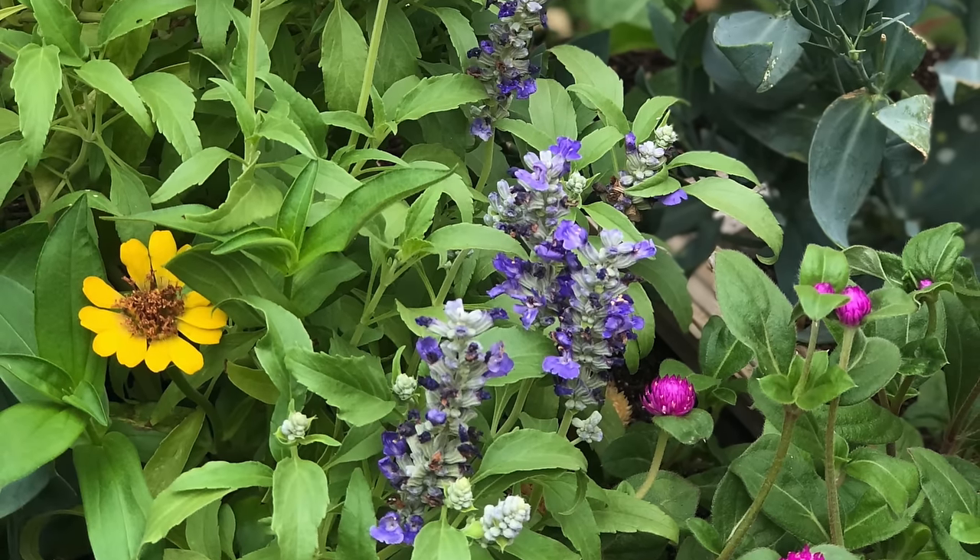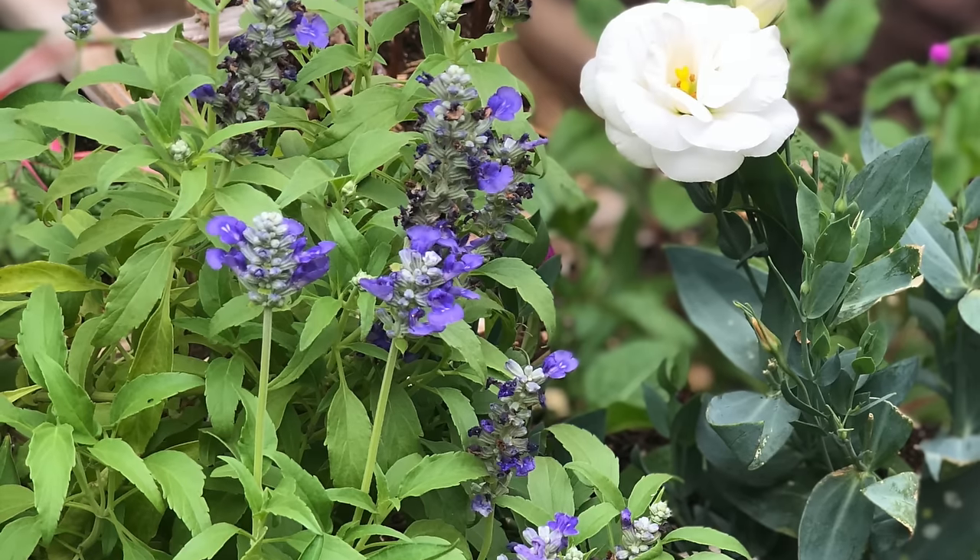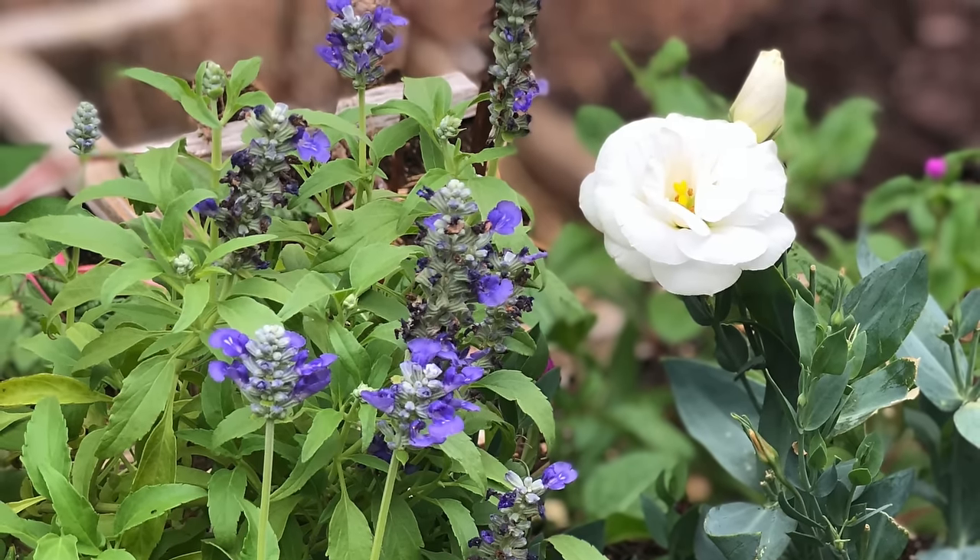The key to growing flowers successfully in hot climates is knowing what and when to plant. I'll give you all the information you need about how to grow each flower, whether it grows best from seed or transplant, what conditions it likes. You'll have everything you need to grow flowers successfully all during the hot summer.